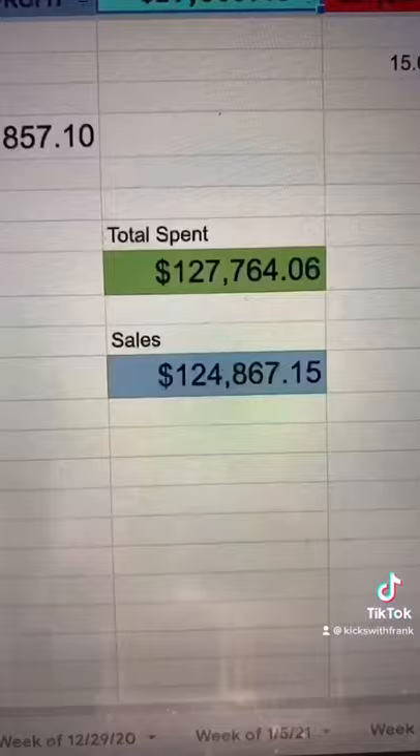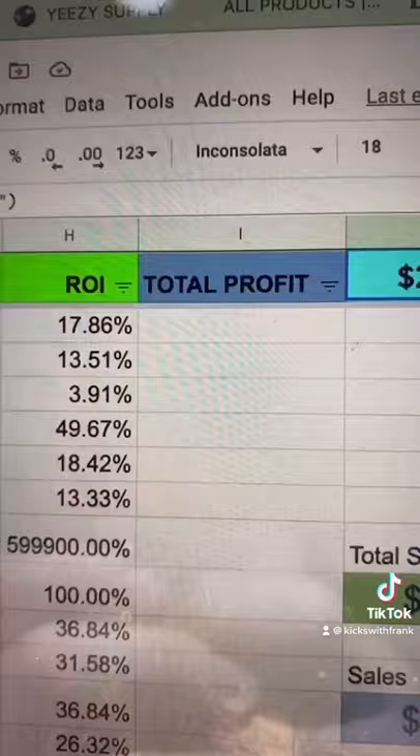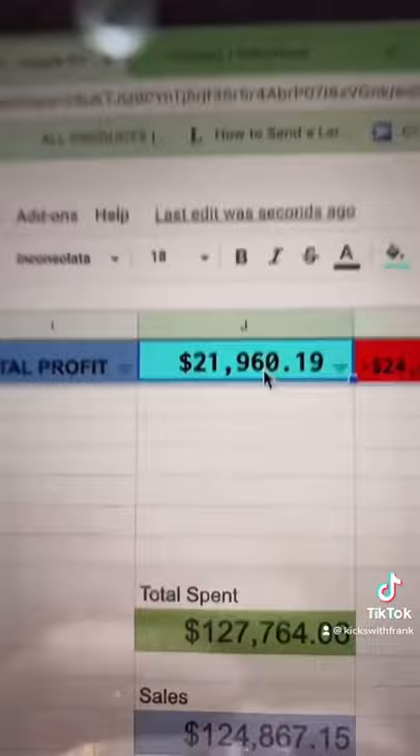This is the total amount I spent and my current sales as of right now. My total profit is sitting a little over $21,000 just from selling shoes.